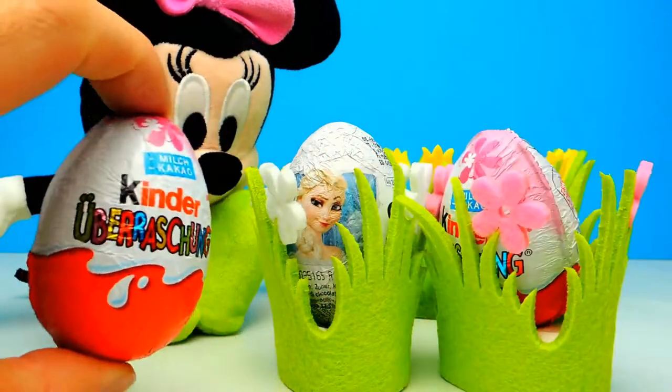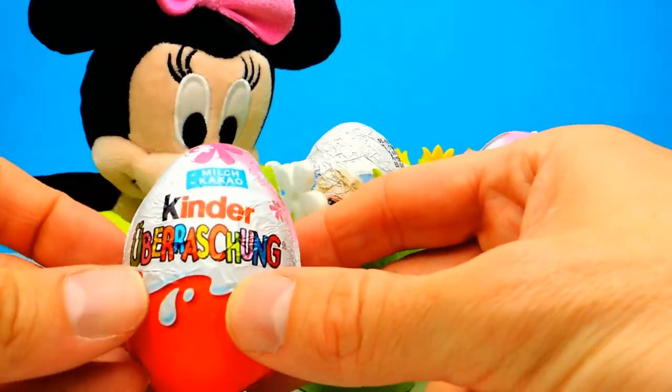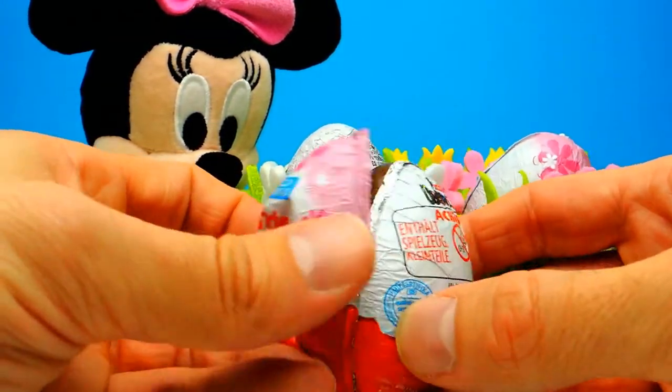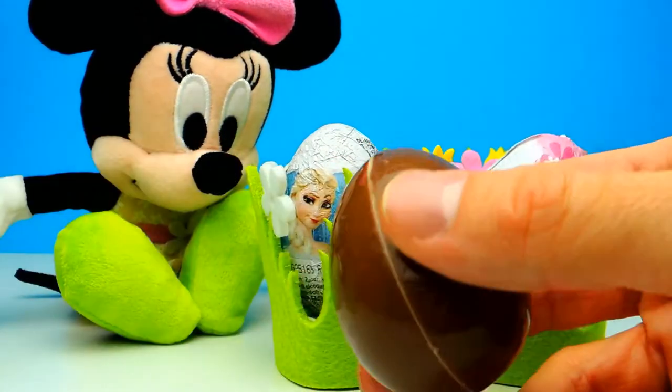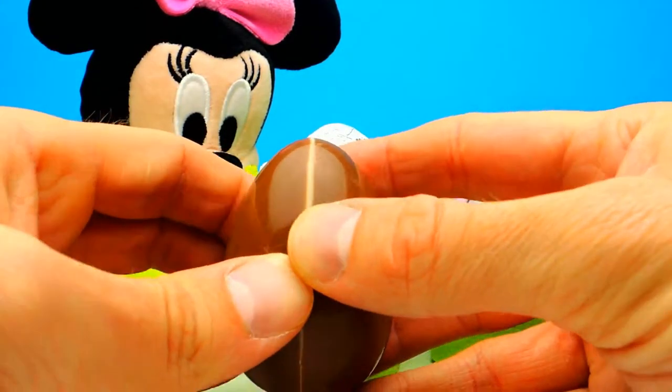And meanwhile I will open the first Kinder Surprise Egg, so wish me luck that we get an awesome toy. Okay, here we have our yummy chocolate. As always, I will save it for later — maybe I give it to Minnie Mouse.